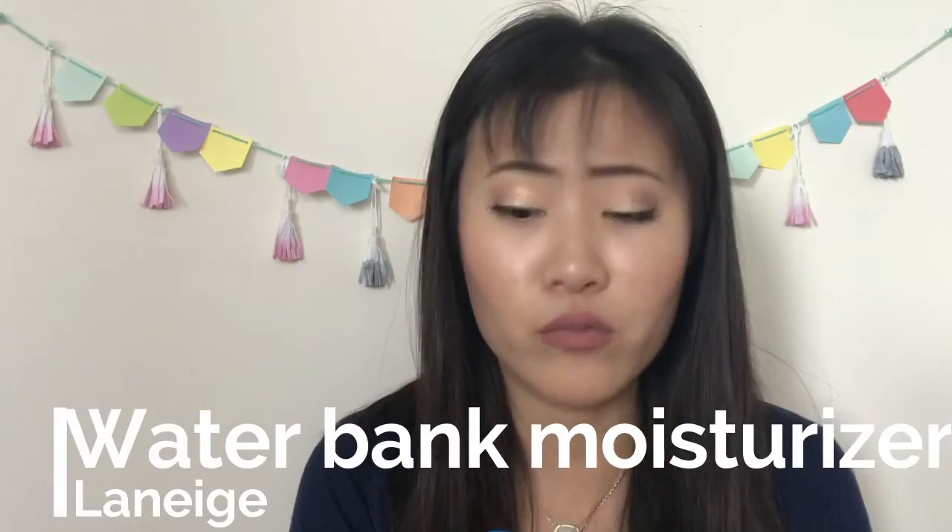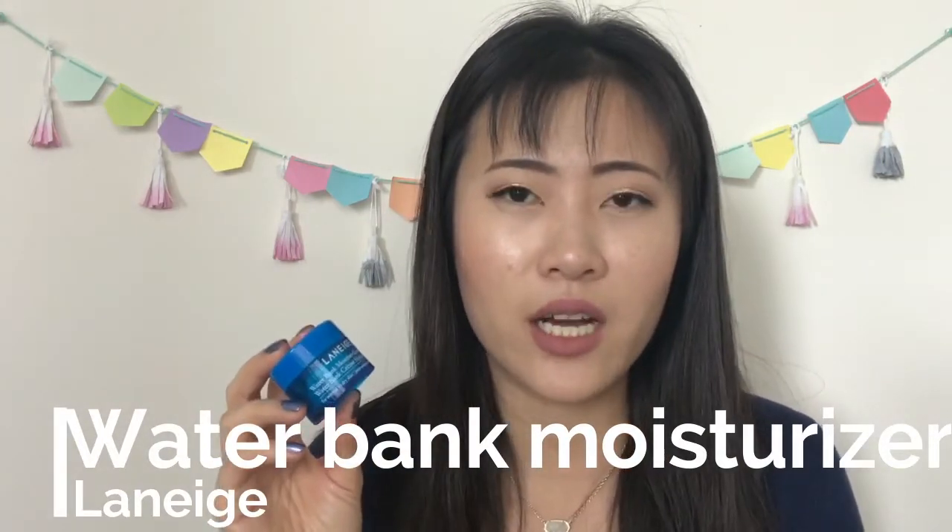My last skincare product is the sample size Laneige Water Bank Moisturizing Cream. I used it with the Laneige serum and enjoyed the combination. It's similar to Clinique Moisture Surge but a little thicker and creamier rather than gel-like. It doesn't feel too heavy under makeup either. I really like the scent and I think Laneige makes really good skincare items overall.